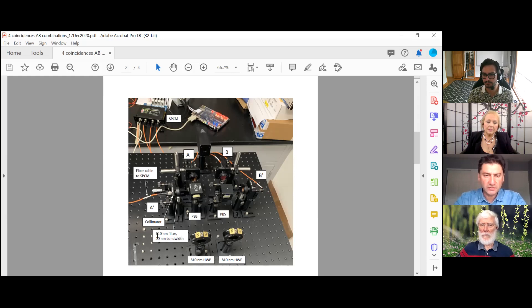I already have two 30 nanometer bandwidth filters which I can replace the current ones with. I still need to get one or two more. For our double-slit experiment, we only need detectors A prime, A, and B — three detectors total. The fourth detector, B prime, is only needed for the quantum entanglement experiment, not the double-slit experiment.